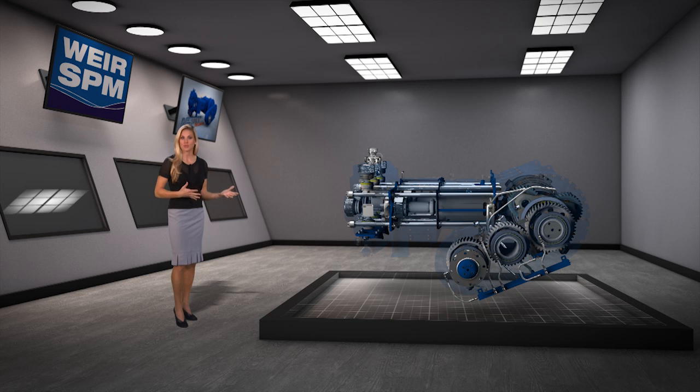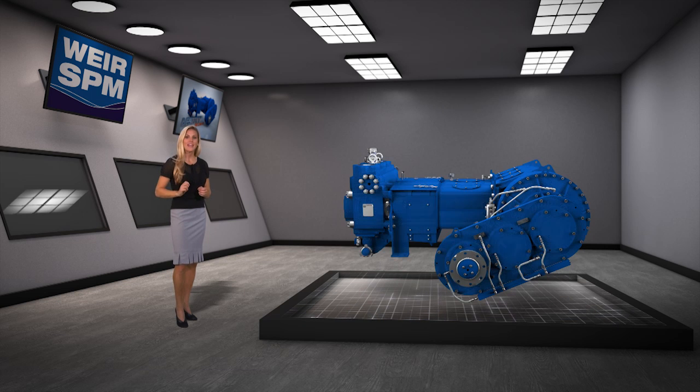Crankshaft counterweights reduce overall pump vibration, improving reliability and durability. Independent testing concluded that the Destiny frack pump has vibration levels 30% lower than competitor offerings.